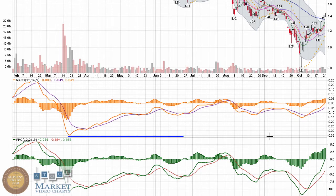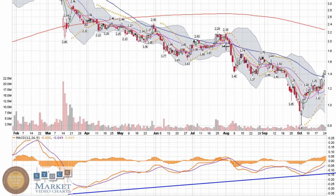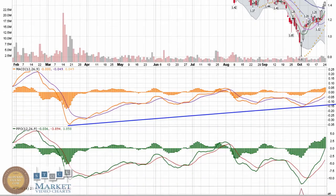Very nice overall long-term positive divergence. Right through here was a great opportunity for it to try and make a very strong move. It didn't happen — it really fell apart, fell through support, and established a new support. But in the long-term picture of things, this price per share has still been trending down as MACD has been trending up. That's a pretty nice look.